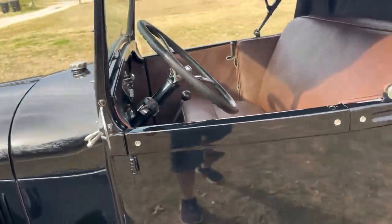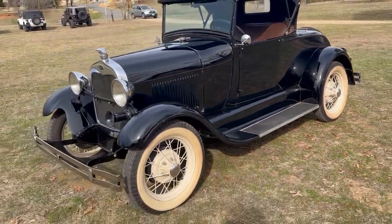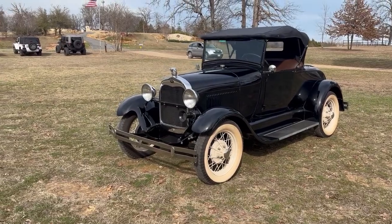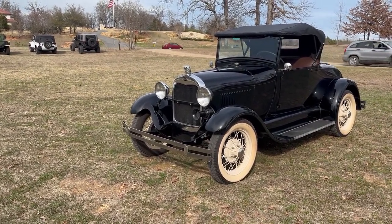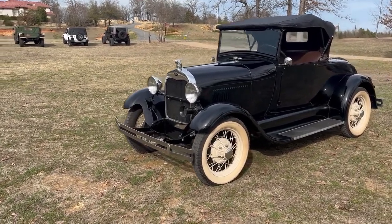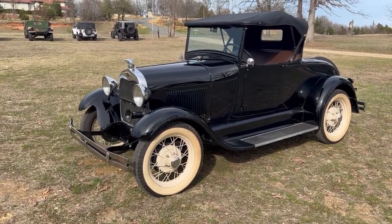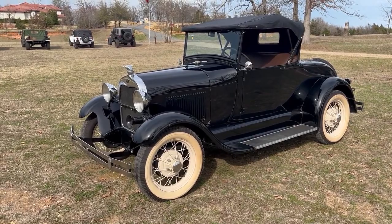It's a great-looking Model A. It runs as good as these little Model As will run with a four-cylinder, and it drives good. Brakes stop well. We're located in Denison, Texas, and you can reach us at 903-416-9191. Thanks for watching our video.